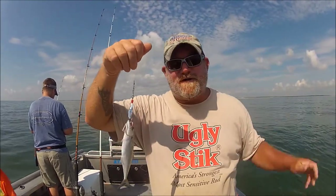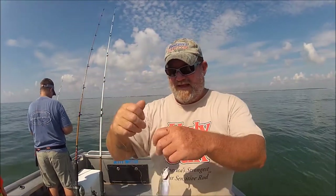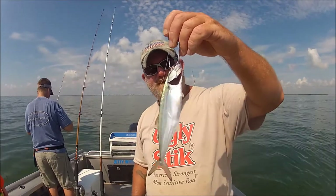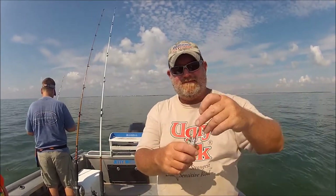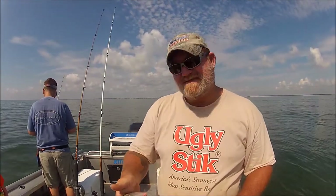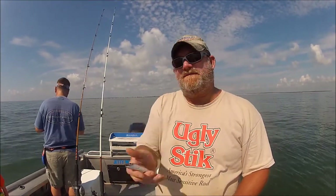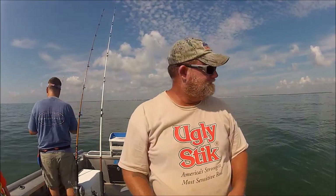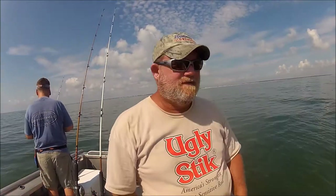There's pogies as far as the eye can see — menhaden for the rest of you — and we catch a Spanish mackerel. There he is! That's the smallest Spanish mackerel I've ever caught in my entire life. Well, I guess we're gonna go shark fishing.